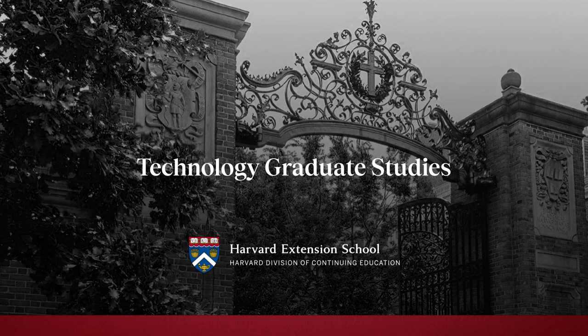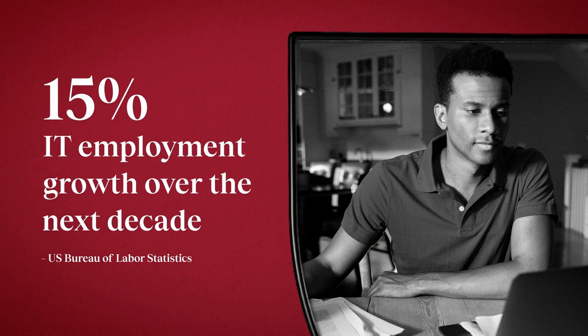Are you prepared to join one of the fastest-growing industries? Ready to explore the limitless opportunities IT has to offer? With IT employment expected to grow 15% over the next decade, now is an ideal time to build skills to advance a career in tech.